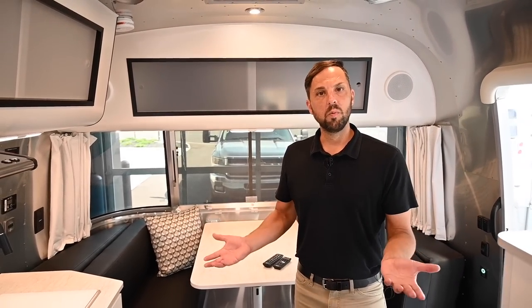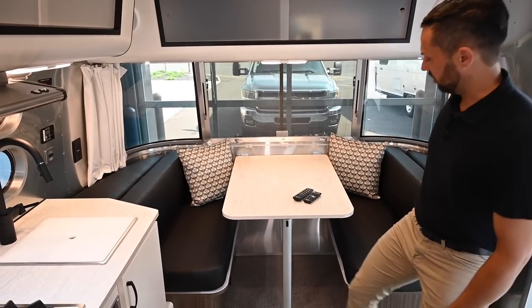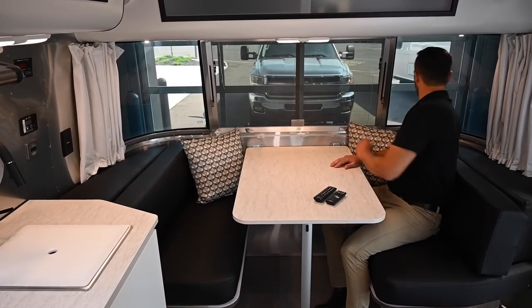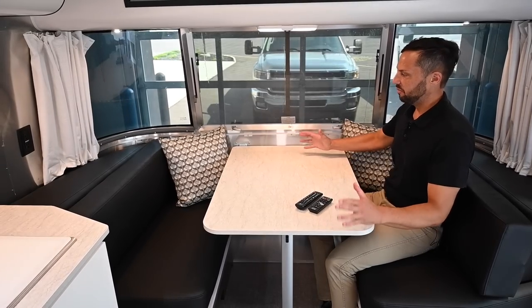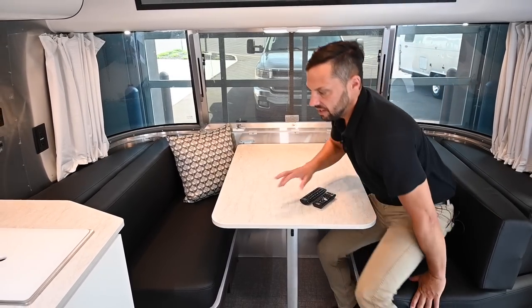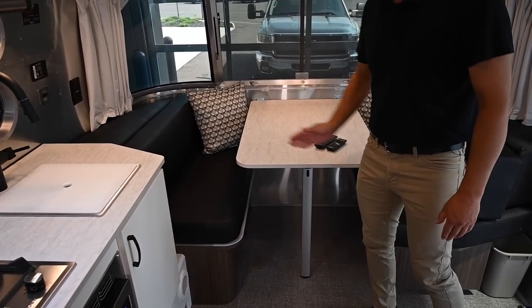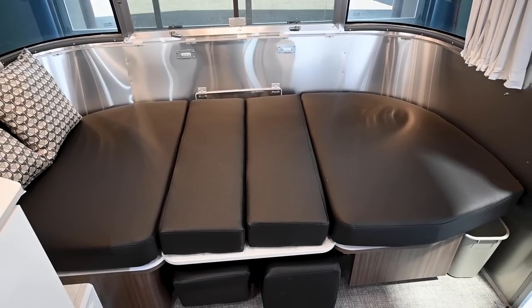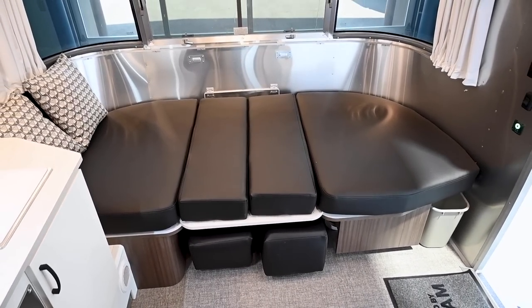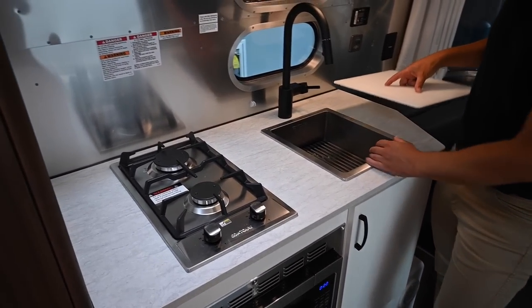This is one of the more open floor plans Airstream offers on small trailers. Up front there's a beautiful dinette with a panoramic window, so when you sit at the dinette you can see all the way out. People love this as a workstation area and for meals. This dinette also folds into a bed that's 40 inches by 91, so you can easily sleep two kids and two adults if needed. There's a center galley kitchen with a deep stainless steel sink.